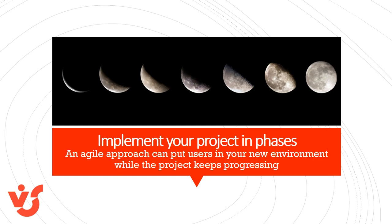Take a phased approach to your migration project. Bring users in with each phase to build familiarity. Incorporate user feedback at each phase to work through bugs. With this approach, your users are engaged in the migration project and committed to its success.